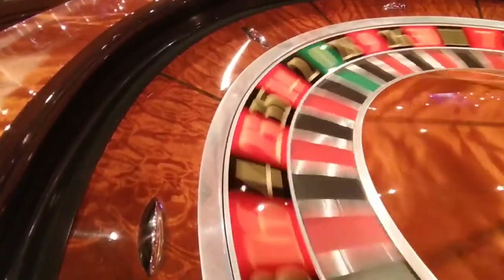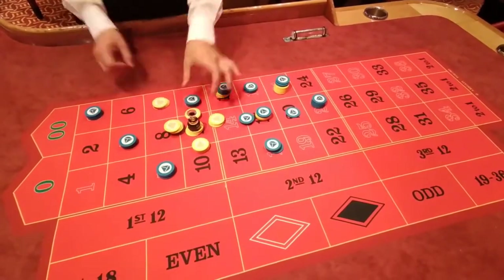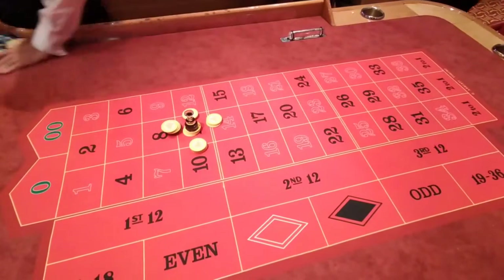The dealer then marks the winning number with this thing that looks like a plastic weight, and it's called the Dolly. Then the table is cleared of all the chips that were placed by the players but lost.